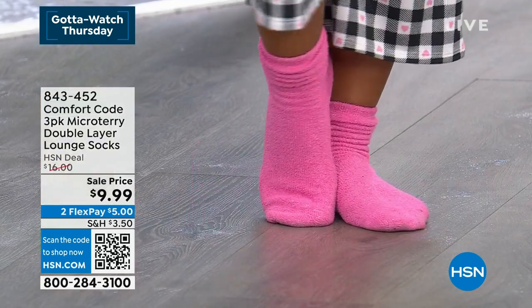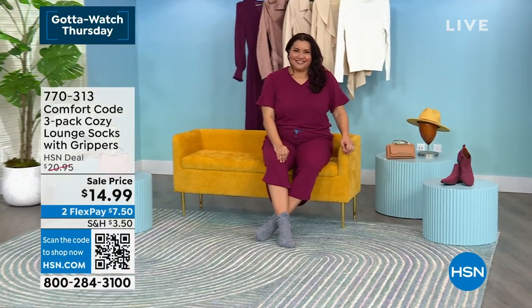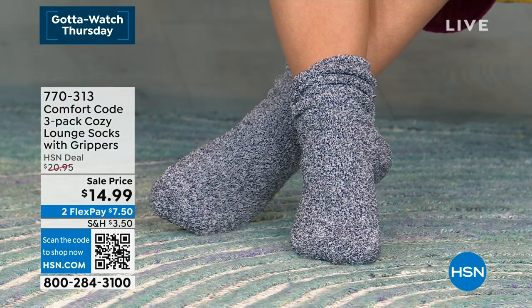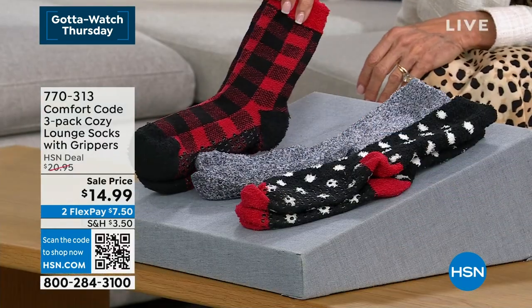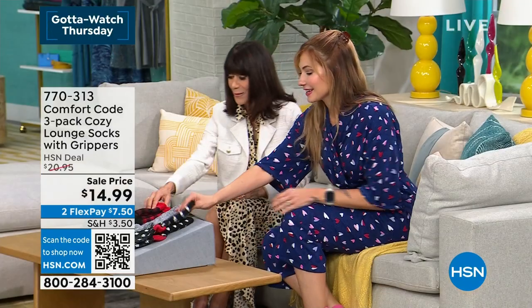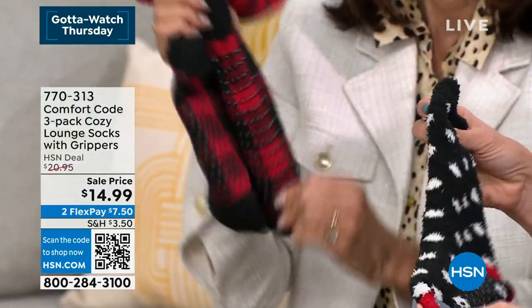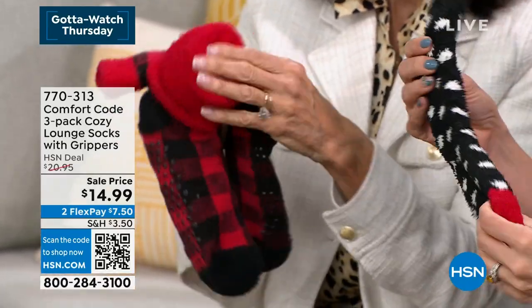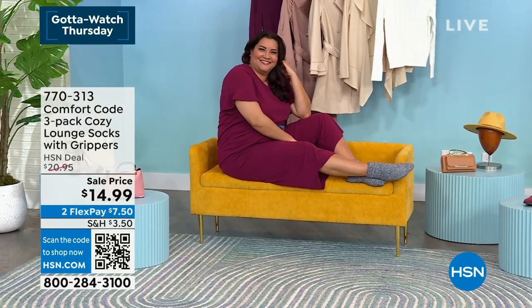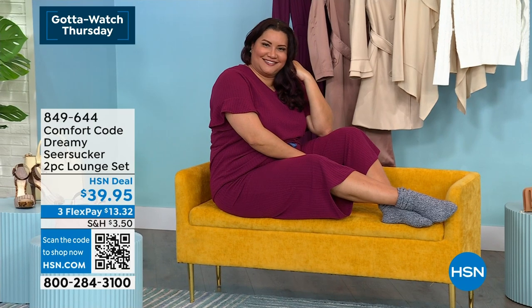We also have a gripper sock option — item number 770-313, already a customer pick at HSN.com. With the plaid gripper socks you get black and red plaid, a gray, and a black with white cloud-like pattern. These are more substantial, thicker — almost like wearing a double sock and can serve as a slipper replacement. The grippers are important for safety. Marked from $20.95 down to $14.99 today.